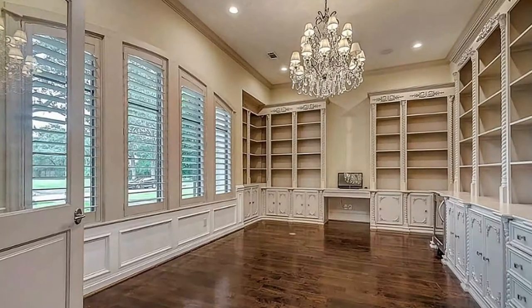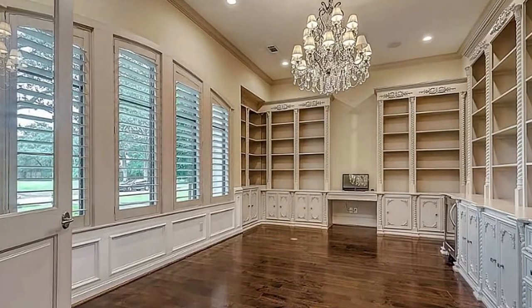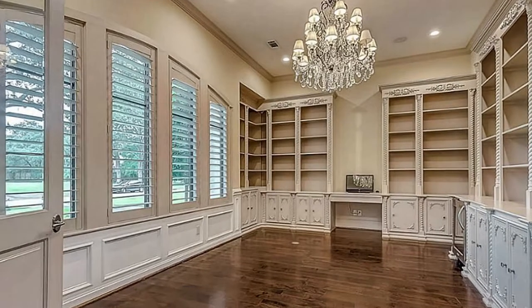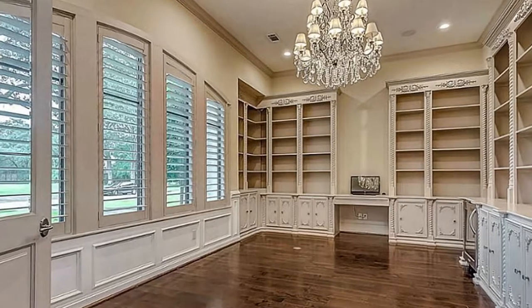The walnut floors throughout the home make it feel like you're walking in a dream. The large study with built-in bookshelves has an incredible view of Holly Springs that never gets old, no matter how many times you see it.